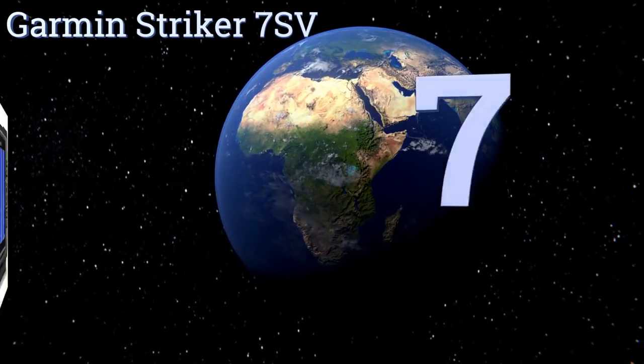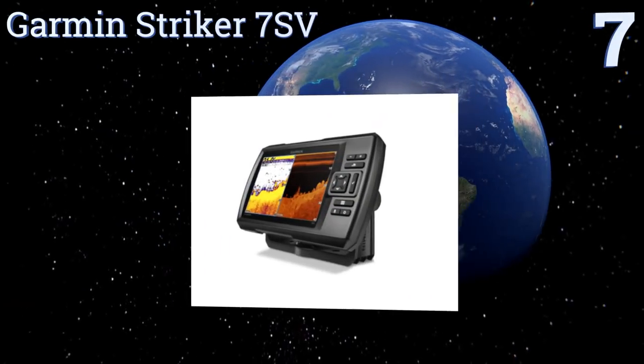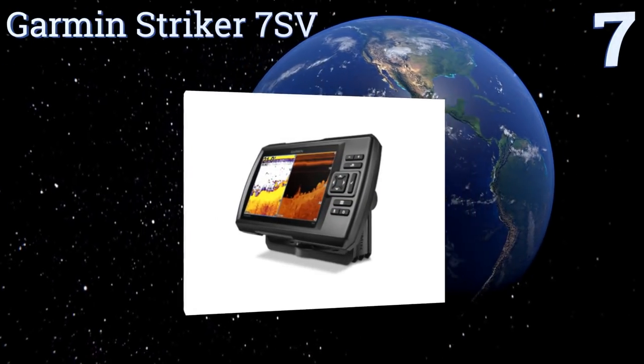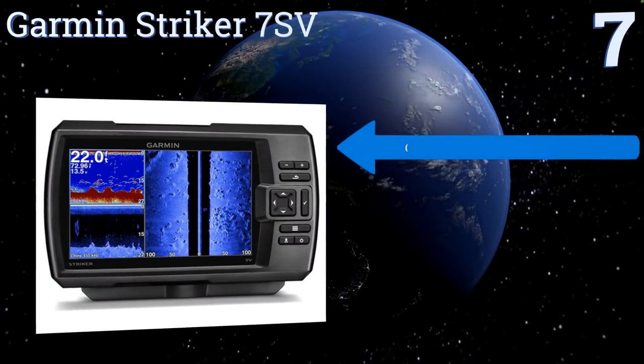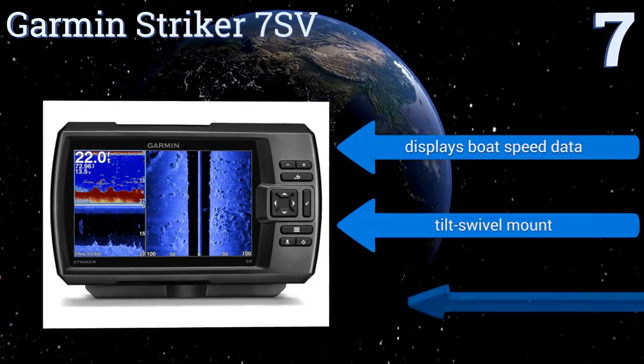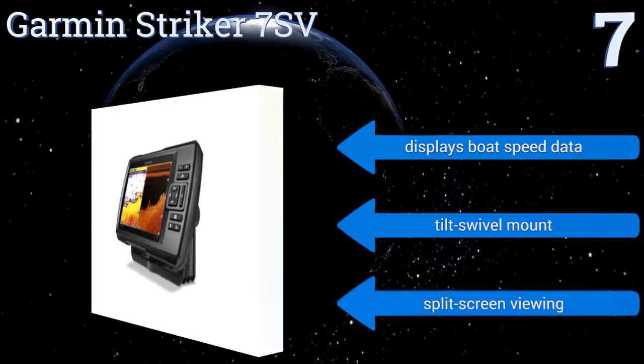At number seven, the Garmin Striker 7sv uses a very high frequency sonar to give you a clearer picture of the underwater environment around your boat. It has a helpful history rewind feature that lets you scroll back through imagery to identify areas with a lot of fish you may have missed. It displays boat speed data and boasts a tilt swivel mount and split screen viewing.